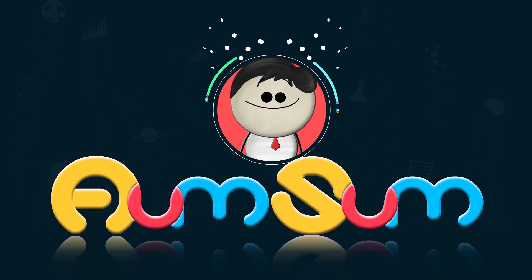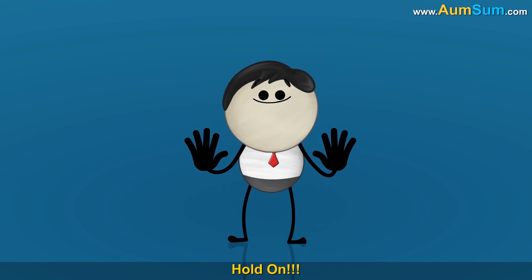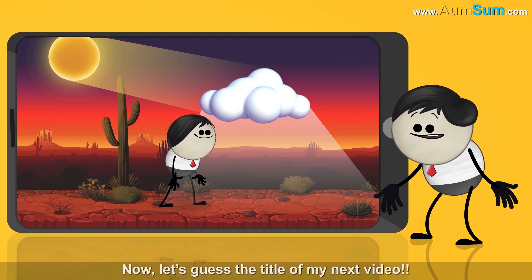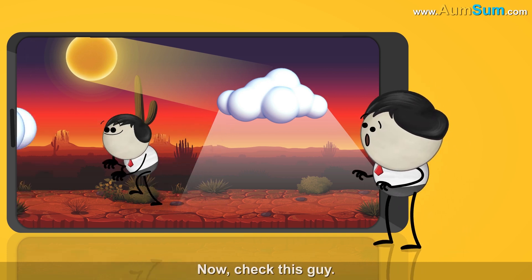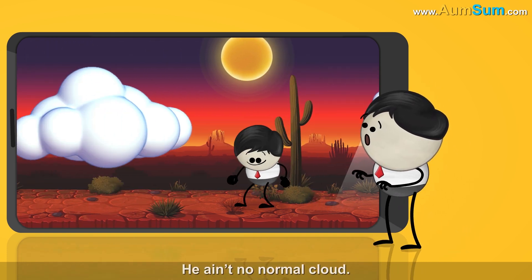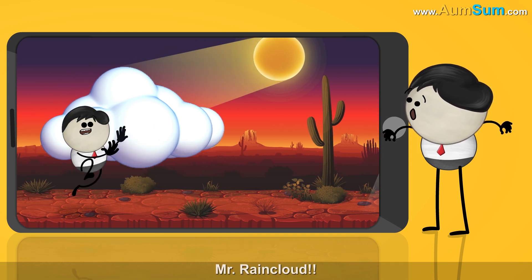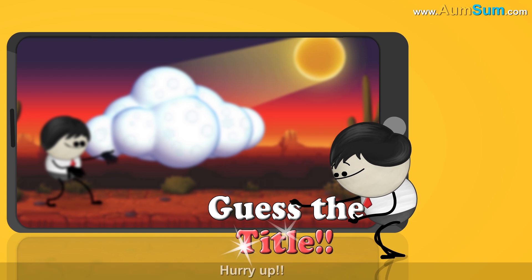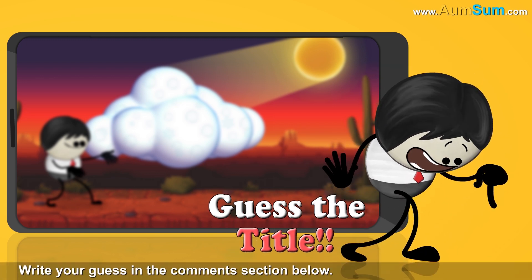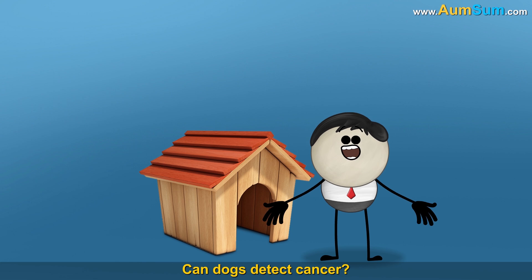It's AumSum Time! Let's guess the title of my next video. Check this guy — he ain't no normal cloud. He's big and big, Mr. Raincloud. Write your guess in the comment section below.